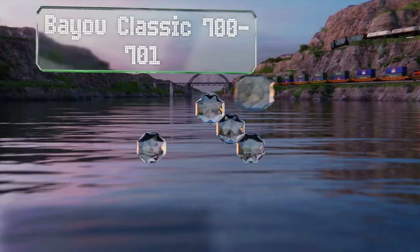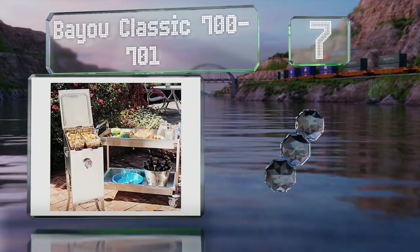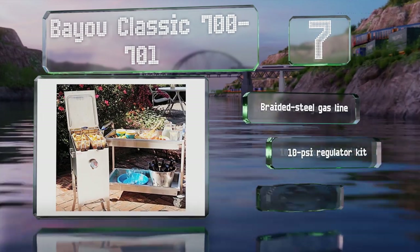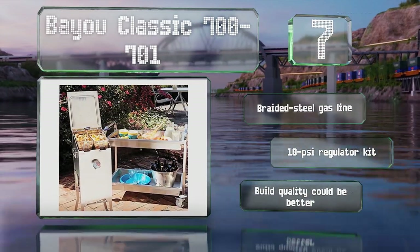At number 7, if you like to work outdoors, the Bio Classic 700-701 may be suitable. It stands at just over 38 inches, holds 4 gallons of oil, and has a V-shaped bottom to help minimize scorching. It includes a braided steel gas line and a 10 PSI regulator kit, but the build quality could be better.